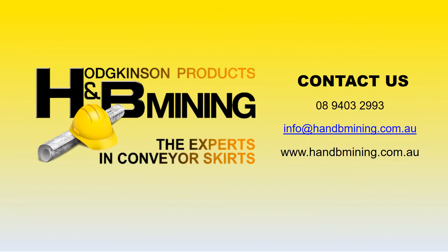Go to hmbmining.com.au or contact staff at H&B Mining directly to discuss any conveyor transfer design inquiries that you have.